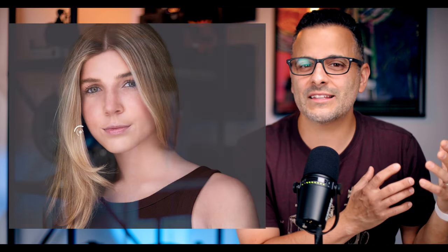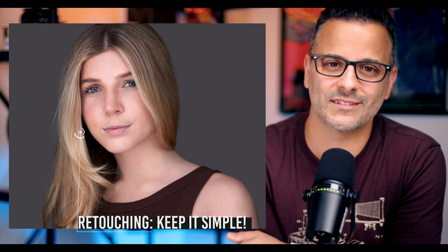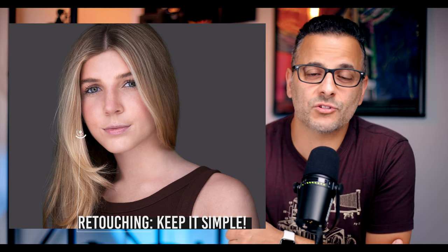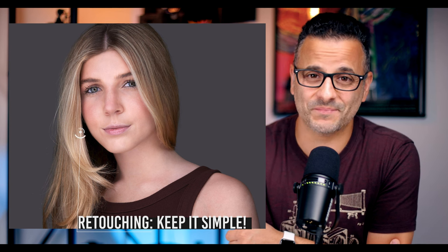Subtlety is key. Yet I see many beginners who feel the need to eradicate every single line and dot on a face, leaving their clients looking like some sort of plastic Kardashian — and yes, plastic Kardashian is redundant, I know. Learn how to retouch the right way and save yourself the trouble of having to re-edit photos for clients. Even if you decide to farm retouching out to a retoucher, knowing the right way to do it ensures you can communicate exactly the look you're going for as you build your business.